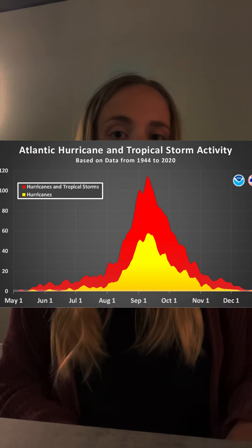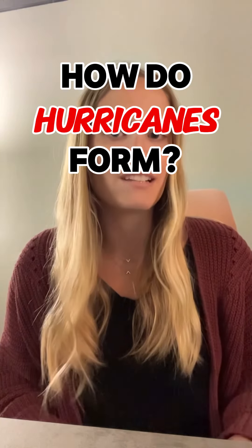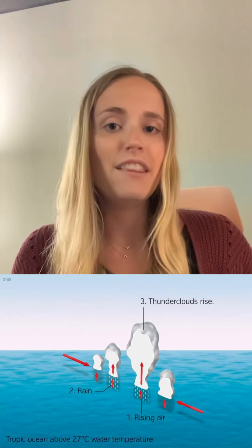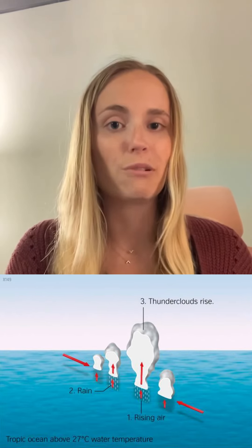Hurricane season in the Atlantic runs from June to November, but the prime time for them is August and September. This raises the question of how do hurricanes form? Ocean waters run about 80 degrees Fahrenheit in the Atlantic and even warmer in the Gulf of Mexico — about 90 degrees Fahrenheit. As these warm ocean waters start to evaporate, they start to cool and condense and form into clouds and thunderstorms.